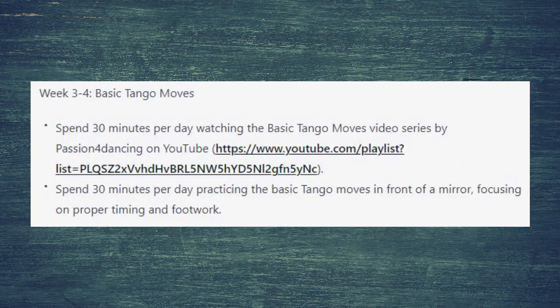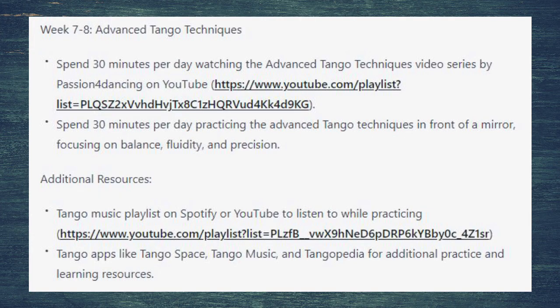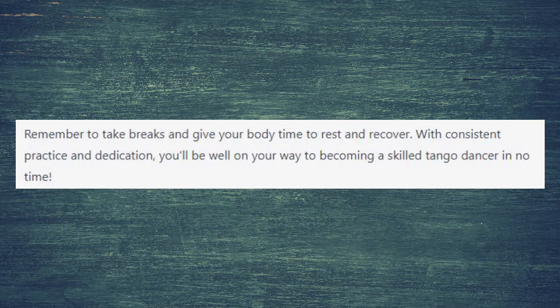ChatGPT usually suggests spending 30 minutes per day watching and 30 minutes per day practicing — it's like 50-50. I think it's a very optimistic plan. Remember to take breaks and give your body time to rest and recover.